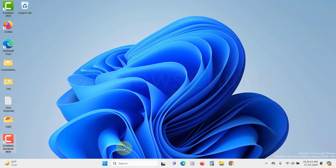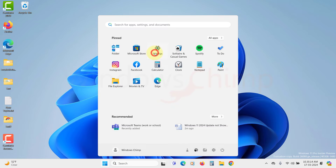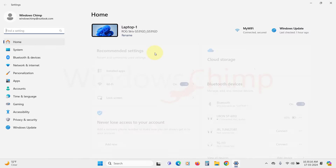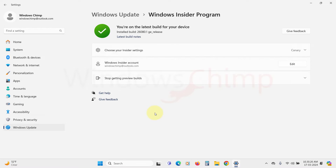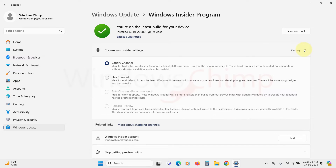If you want to experience the new features right now, you will have to join the Windows Insider program. You can visit the Updates section in the Settings app, click on Windows Insider Program and join the program, then select the Dev or Canary channel to experience the latest 24H2 update.